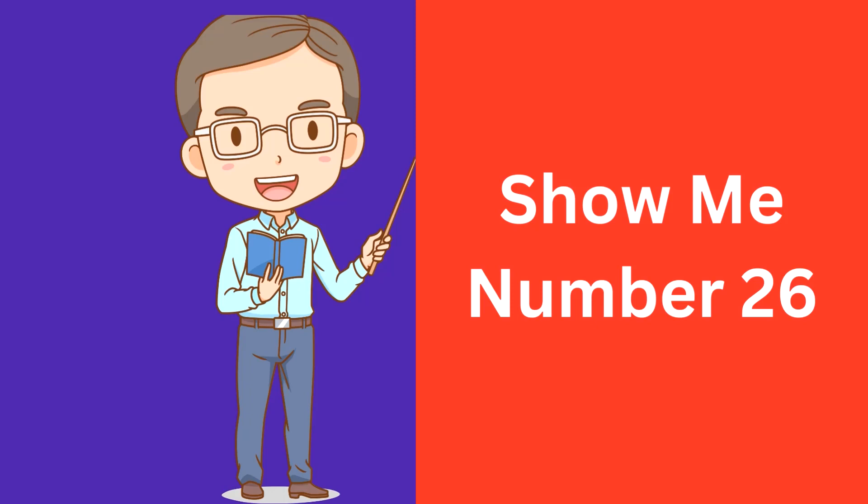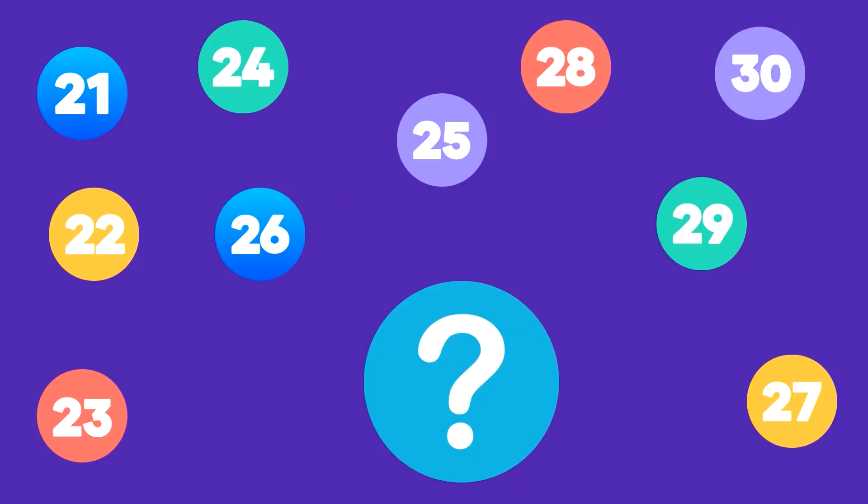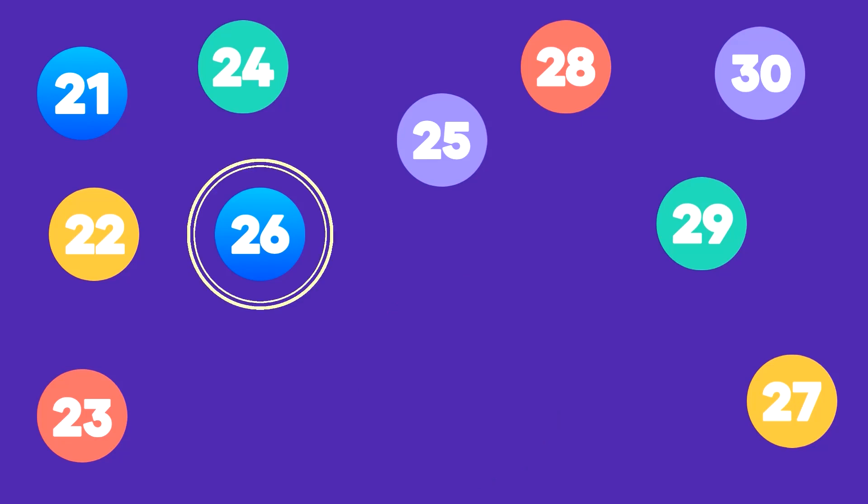Show me number 26. Here is number 26. That's correct, this is number 26.